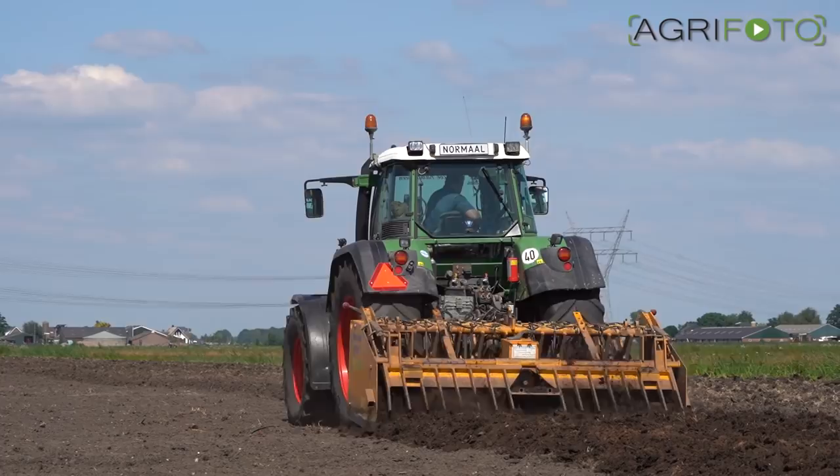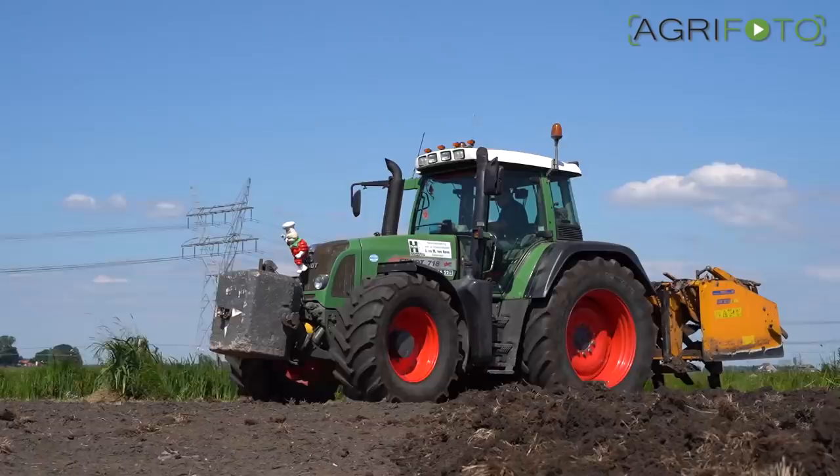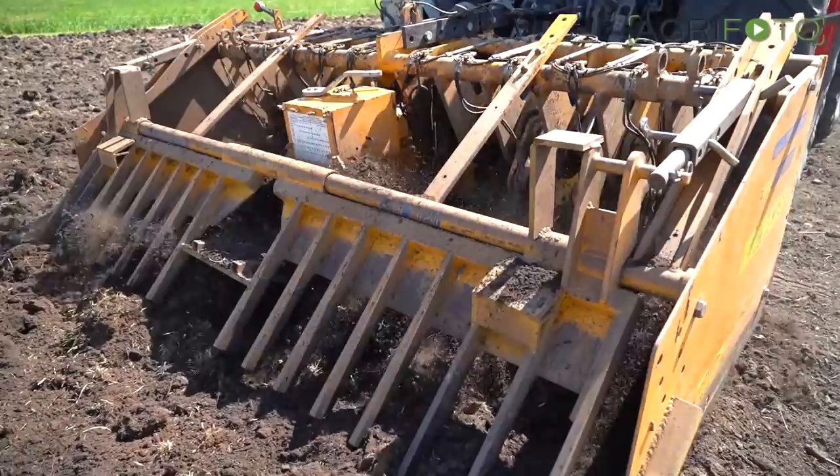After leveling, this Italian-built Selvatici spading machine is used. By means of crankshafts, the spades flick over the soil as you would by hand in your garden. This lifts compaction and creates a loose tilth, mixing in manure in the topsoil. Grass will be sown afterwards.